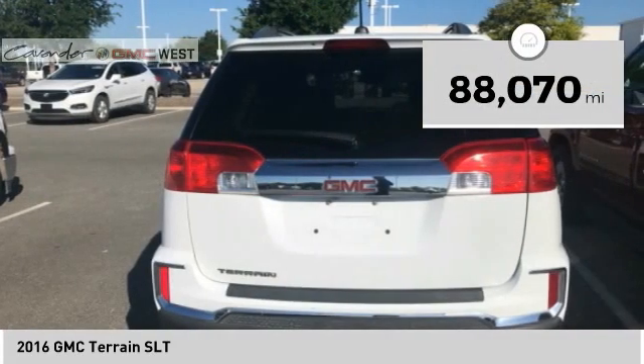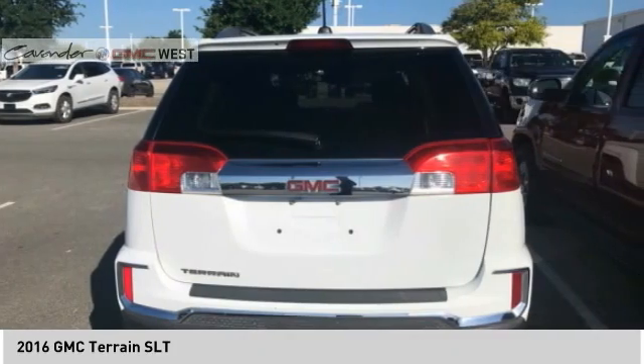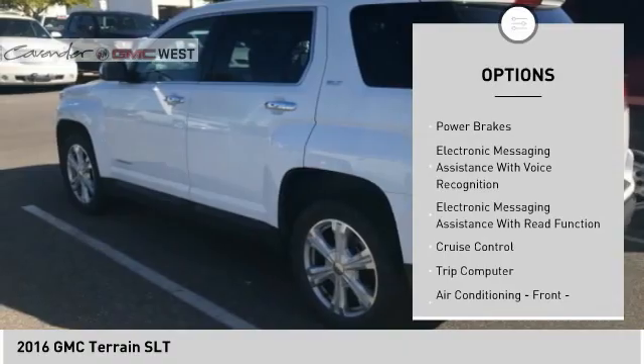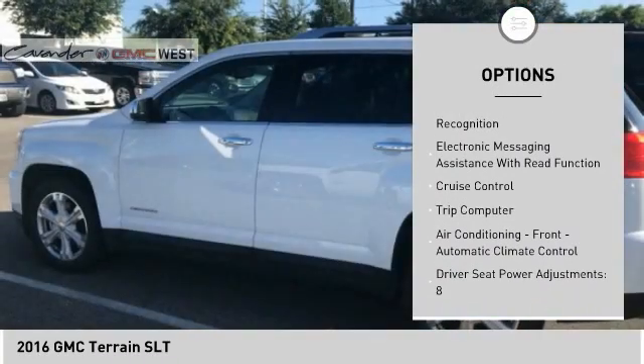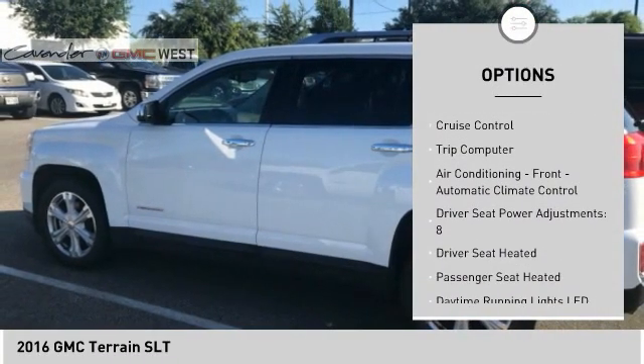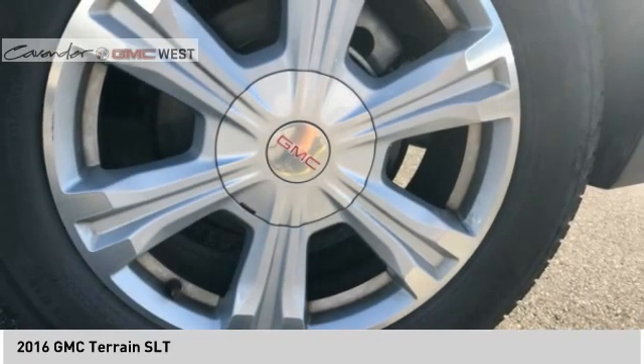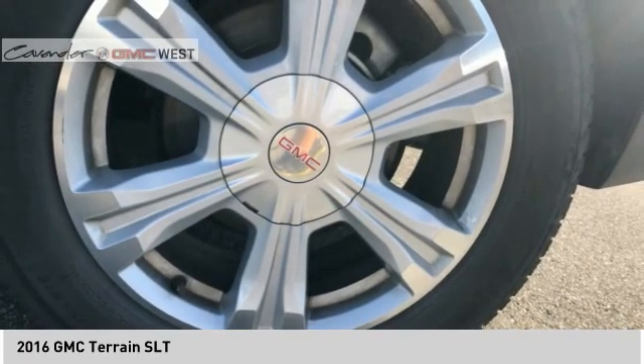This vehicle has less than 90,000 miles. Here are some of this vehicle's great options: roof rails, traction control, stability control, remote engine start, ambient lighting, power brakes, electronic messaging assistance with voice recognition, electronic messaging assistance with read function, cruise control, and trip computer.